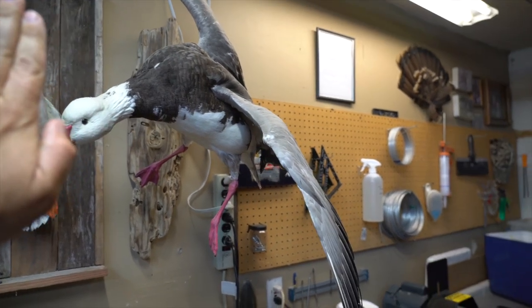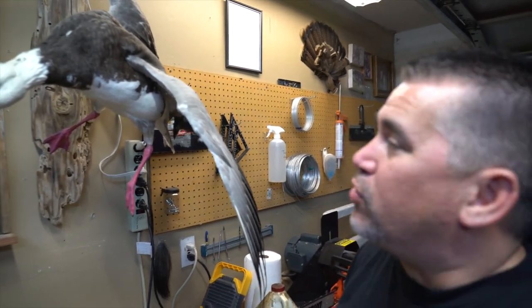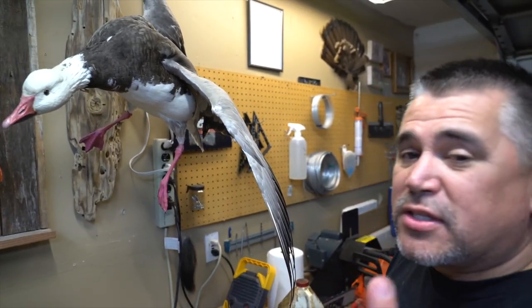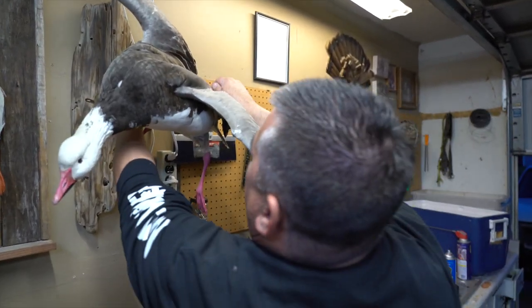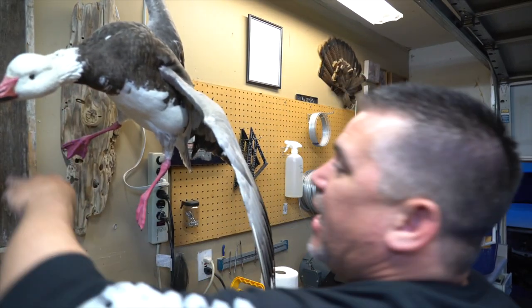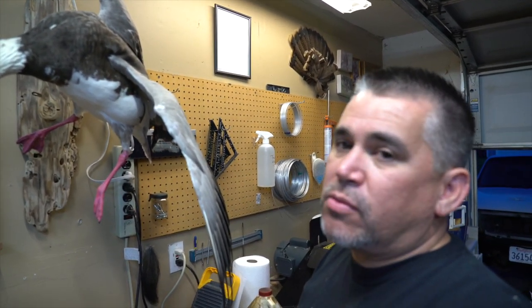I've never shot one of these — it's a snow goose, but it's a blue snow, a blue-faced snow goose. This bird was actually gifted to me by my good friend Eugene Streakstra. Everybody asks me why this thing is hanging in my garage — so people can see it when they come over. People keep trying to take this bird and put it in their house, but nah — it stays in the garage. It was a beautiful bird; I just love the colors on it. Someday I'll shoot my own, but until then I come out here and look at this one.